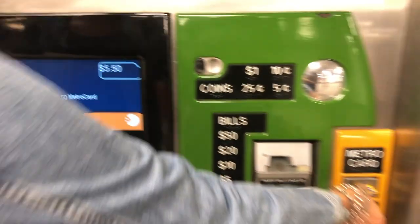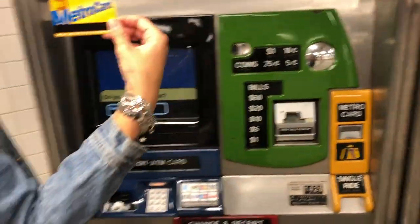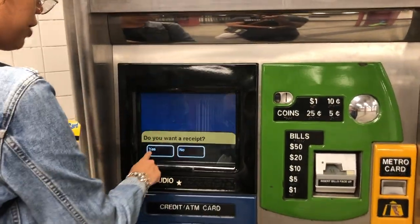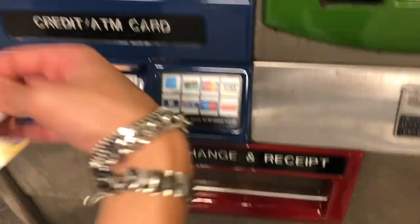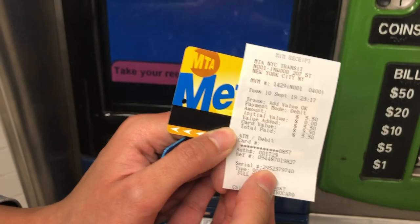Processing payment. And there she is — fully loaded, nice and sweet. You can get a receipt just in case; it'll come out right over here. There's the proof: my $5.50.